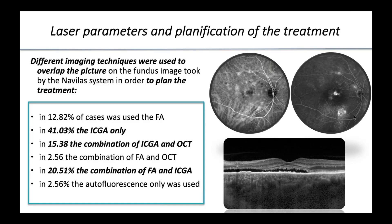We used different imaging techniques to plan the treatment. We preferred ICG only in 40% of cases, and a combination of fluorescein angiography and ICG in 20% of cases. We decided one technique or the other based on the better visualization of a leaking point or choroidal hyperpermeability.